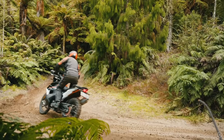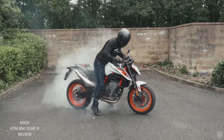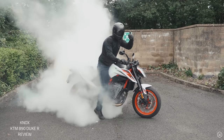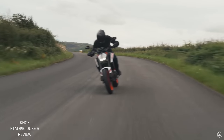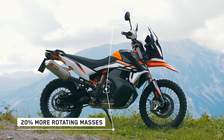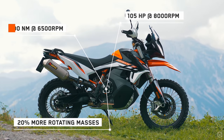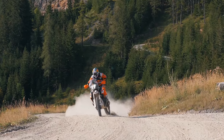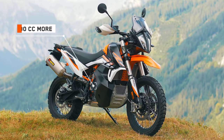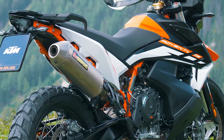The biggest change from the 790 Adventure R is the engine. We tested this engine recently on the 890 Duke R and it's an absolute banger in that bike. We imagine some of that will translate into the 890 Adventure R, although the power gains aren't as big — an additional 10 horsepower increase to 105 horsepower, as opposed to the 15 horsepower gain between the 790 and 890 Duke. Torque has been increased by nine foot-pounds up to 74 foot-pounds. Offsetting that power gain is a dry weight increase of seven kilos.